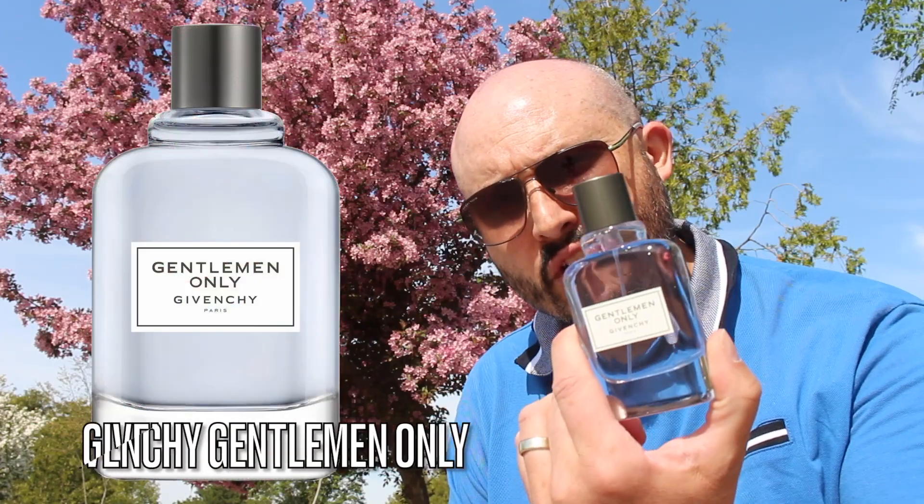Good morning YouTube. With today's video let's do another outdoor video — if you hear any noise please forgive me. I'm actually at Arendelle Station Park and I really want to film in front of this tree here, so the sunlight is beating down on me. Today we're gonna be talking about Givenchy Gentleman Only.